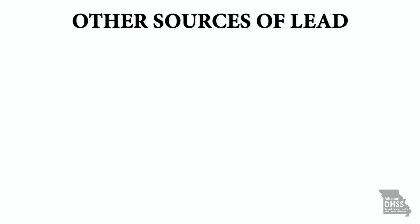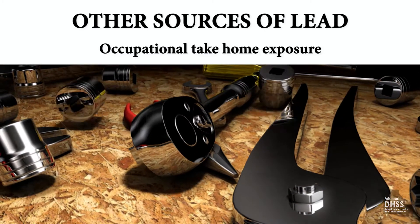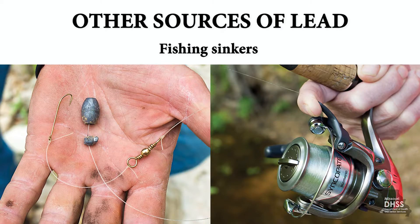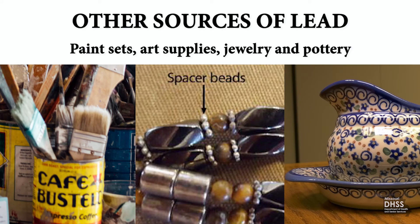Other sources of lead exposure in the home include occupational take-home by people who work with lead in their jobs or hobbies, bullets and other forms of ammunition, fishing sinkers, paint sets, art supplies, jewelry and pottery, traditional ethnic medicines, spices and candy.